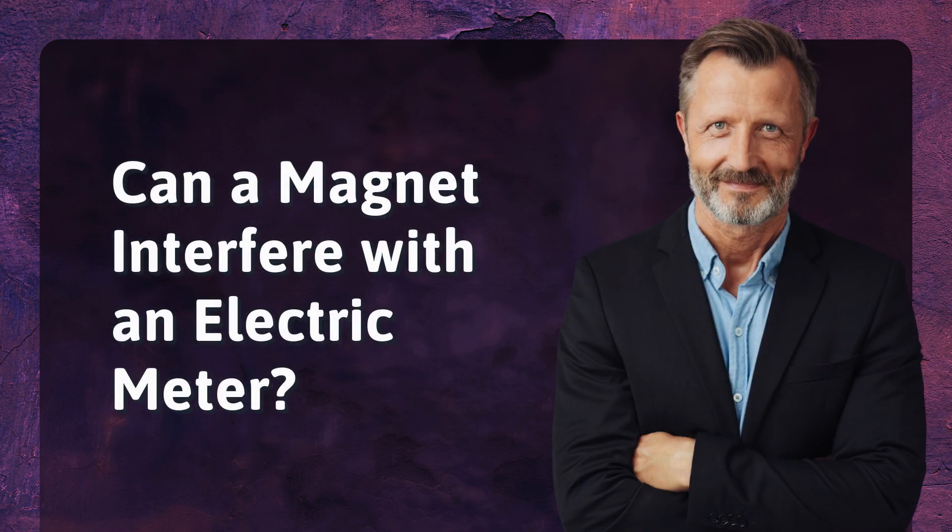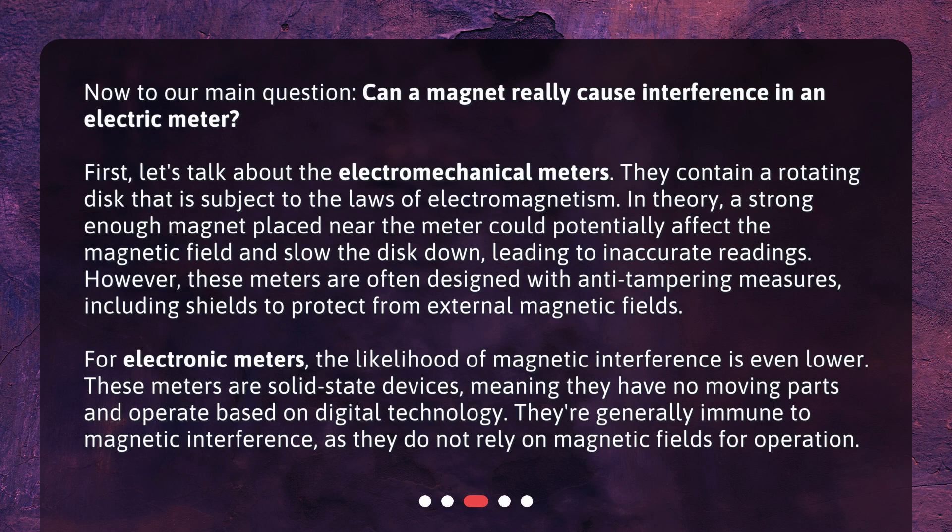Can a magnet interfere with an electric meter? Now to our main question. First, let's talk about the electromechanical meters. They contain a rotating disk that is subject to the laws of electromagnetism. In theory, a strong enough magnet placed near the meter could potentially affect the magnetic field and slow the disk down, leading to inaccurate readings. However, these meters are often designed with anti-tampering measures, including shields to protect from external magnetic fields. For electronic meters, the likelihood of magnetic interference is even lower. These meters are solid-state devices, meaning they have no moving parts and operate based on digital technology. They're generally immune to magnetic interference, as they do not rely on magnetic fields for operation.